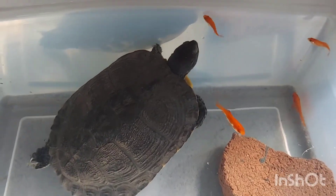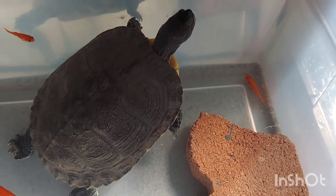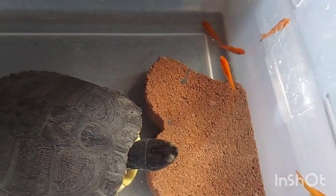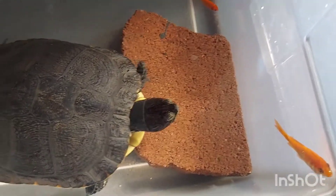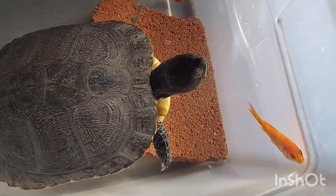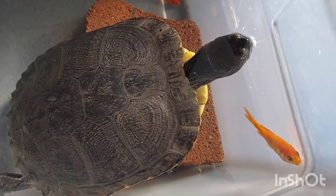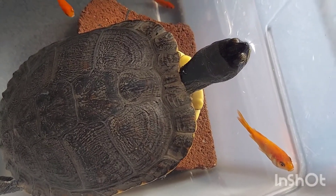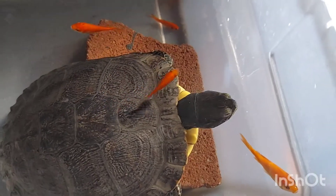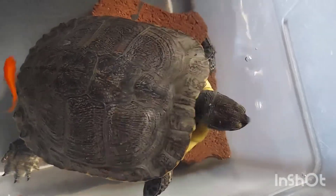There's one down there that he can grab. Uh-oh, there we go — that's a big one too, figure it out!